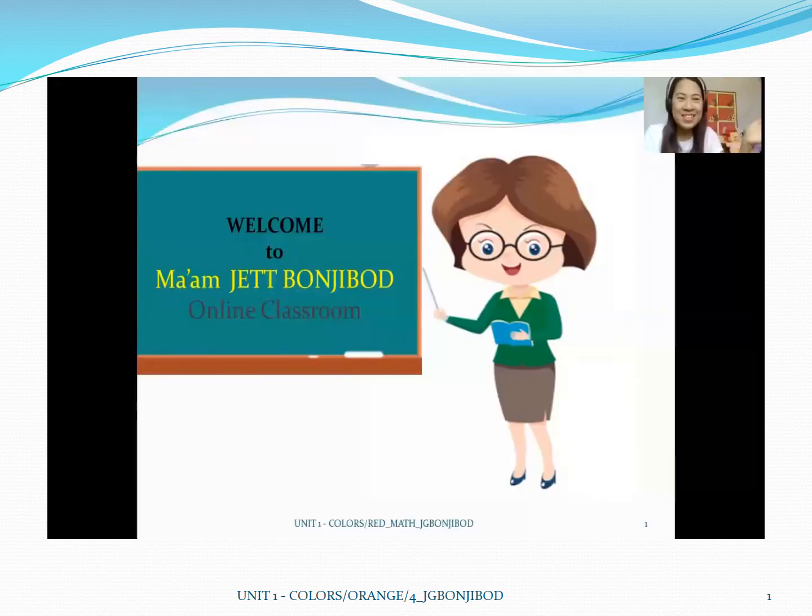Hello kids! Welcome to Jett Bonjibut Online Classroom. This is your teacher Jett and together we will learn and play. Come on in!